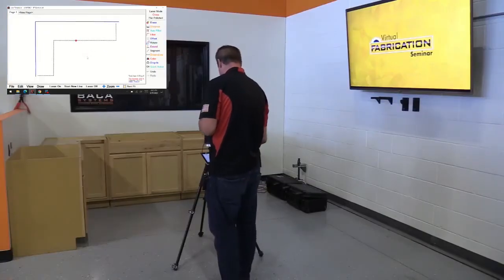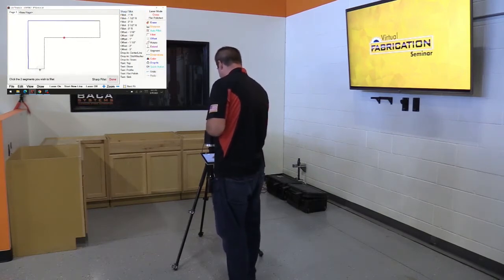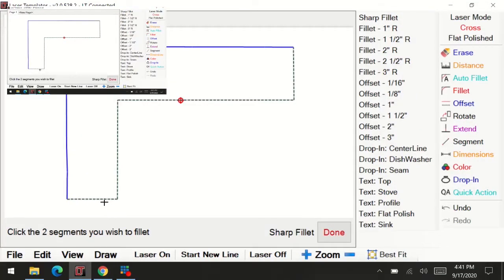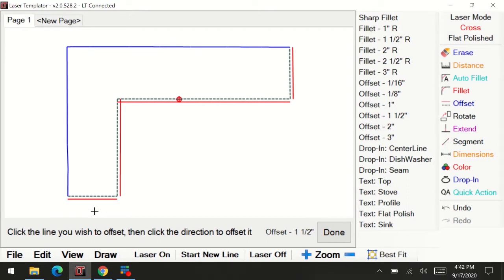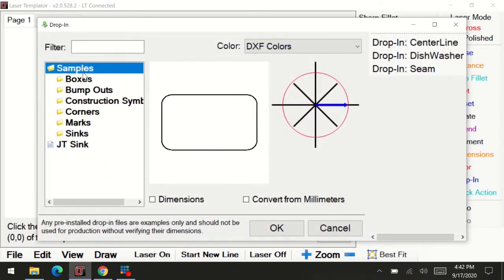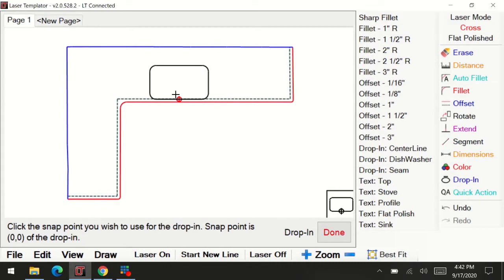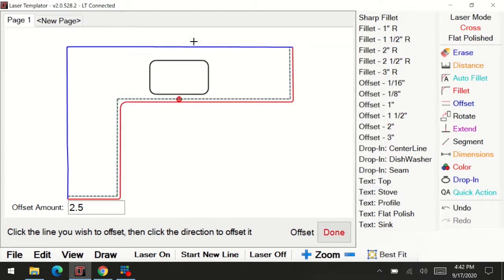The next step is to rotate and complete the drawing by filleting the lines. Then we add the overhang, which is typically an inch and a half. Click the line, choose the direction you want the overhang to go, repeat for each side. Then in our quick actions, add the radiuses — a three-inch radius on the inside, one-inch radius on the outside. We'll fill the corners, and last but not least, drop in a sink.